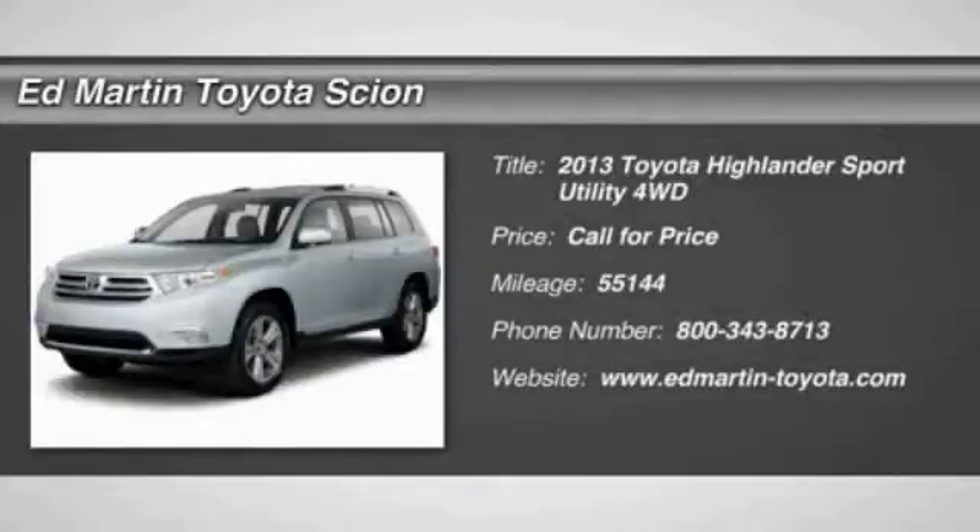The 2013 Highlander — the SUV that's thought of everything.